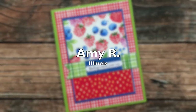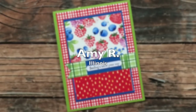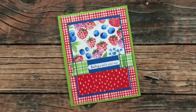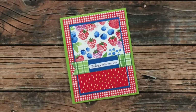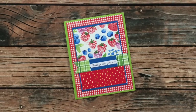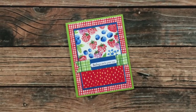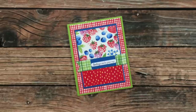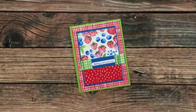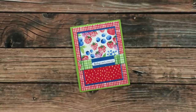Amy R of Illinois sent in this next card and she used the February 2021 Sheet Load of Cards as inspiration. You might notice that it looks a little bit different than my sketch, but she let me know that she forgot to look at the sketch before she put the pieces together. Amy, I actually think this looks great. Thank you so much for taking the time to send in a card and for your note.